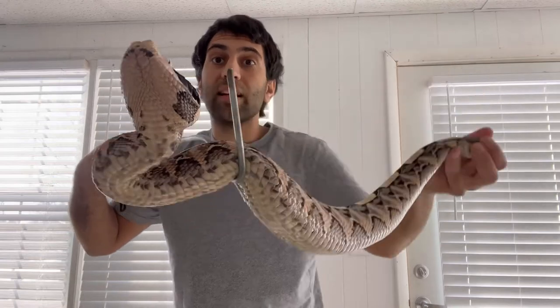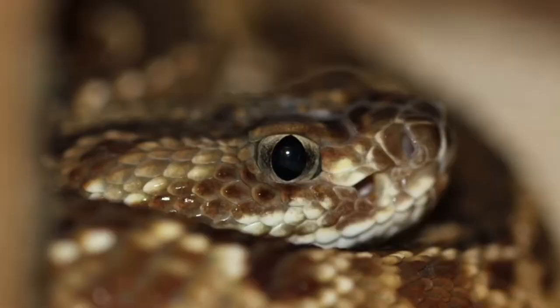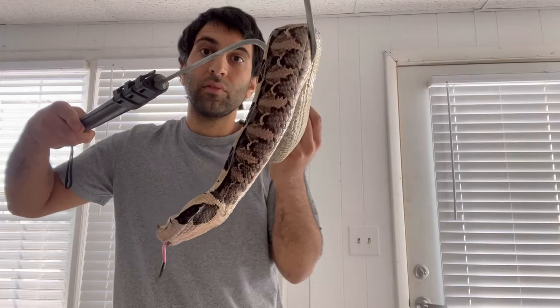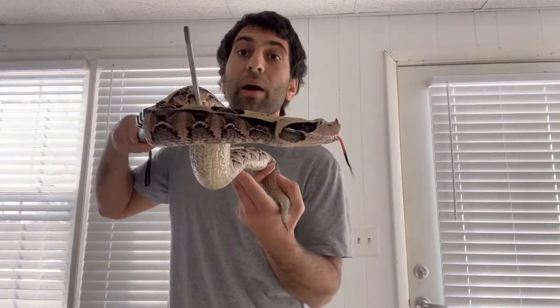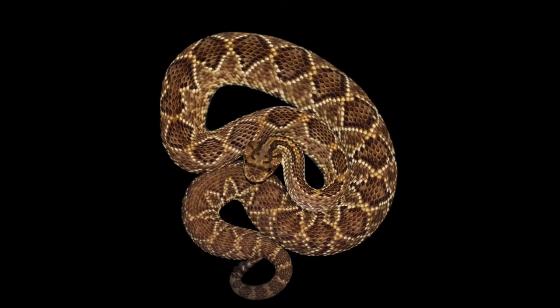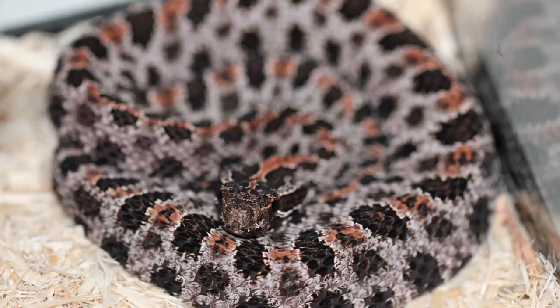Rattlesnakes — two genera, Crotalus and Sistrurus — and these are all pit vipers. Every single rattlesnake is a pit viper. They're only found in the Americas and range from southern Canada down to South America. Currently there are around 36 species of rattlesnake, and within those species there may be many subspecies. These animals are so diverse — just take size for instance: they get large like the eastern diamondback, or super small like the pygmy rattlesnakes.